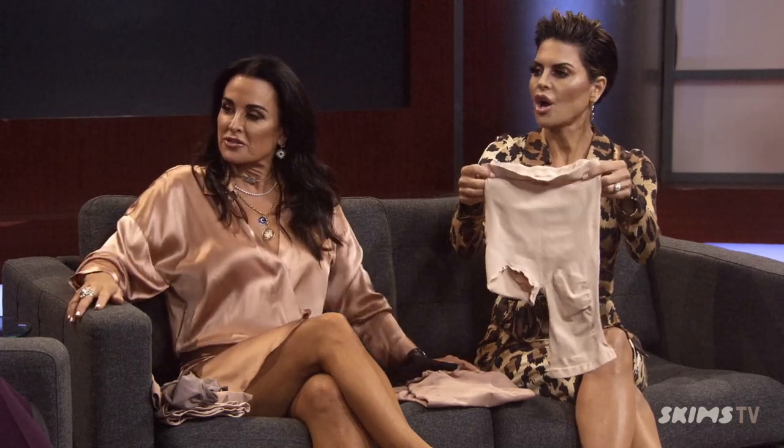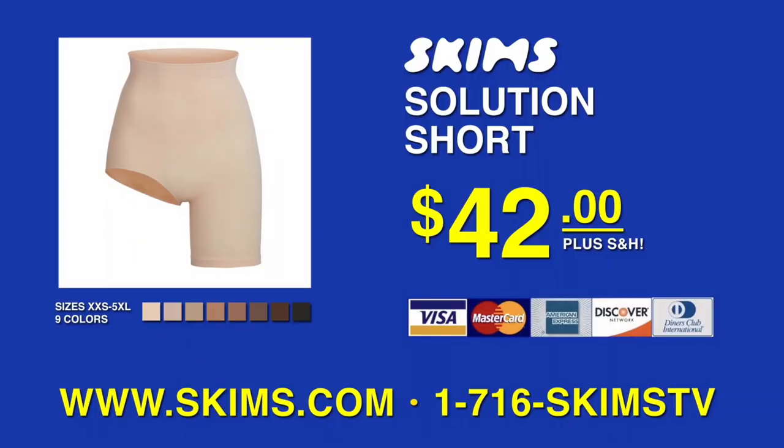And then you also have — well, she has both legs. That's fantastic. So you could do the left leg or the right leg, because not every dress has a slit only on the right side. The Skims Solution Short is perfect for a side slit dress or skirt.